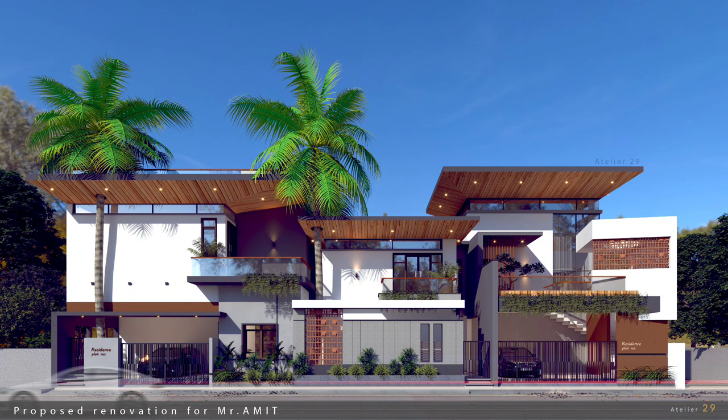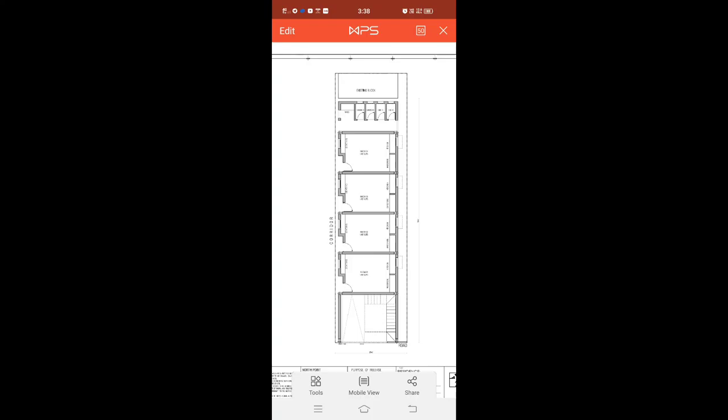We are going to connect to a different hall. We are going to talk about the front and right side part. You can go to the front. We are going to do local rental. We are going to park a car parking.